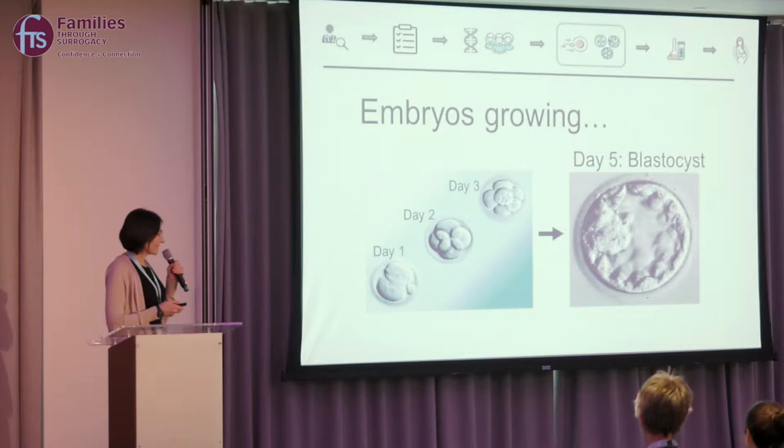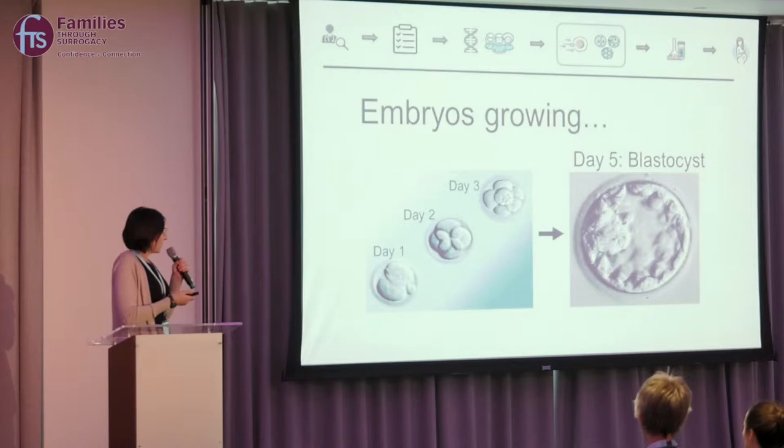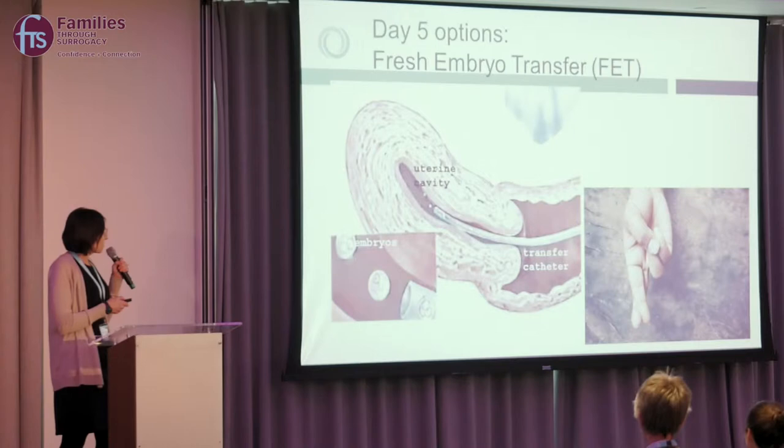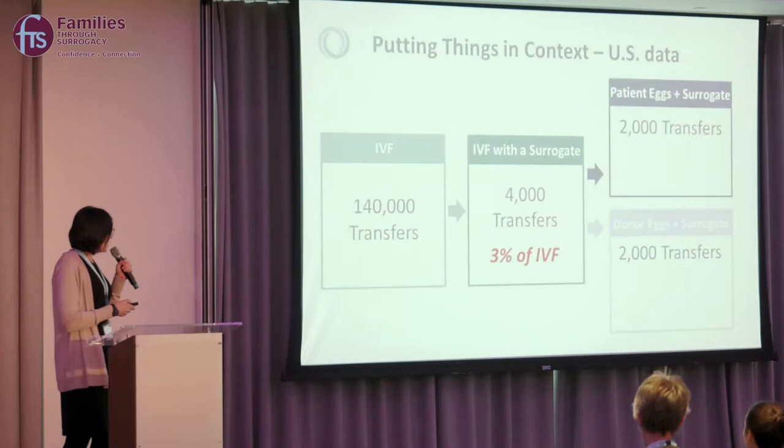The embryos are then grown out. In our program, like most in the US, embryos are developed until day 5, called the blastocyst stage. This is important because about half of all embryos may stop growing, so waiting until day 5 gives us a better chance of selecting the best embryo. On day 5, you can choose either a fresh embryo transfer if the uterus is ready, or elect to do extra chromosome testing on the embryos to further select the best one. Such embryos are then frozen while waiting for the results.